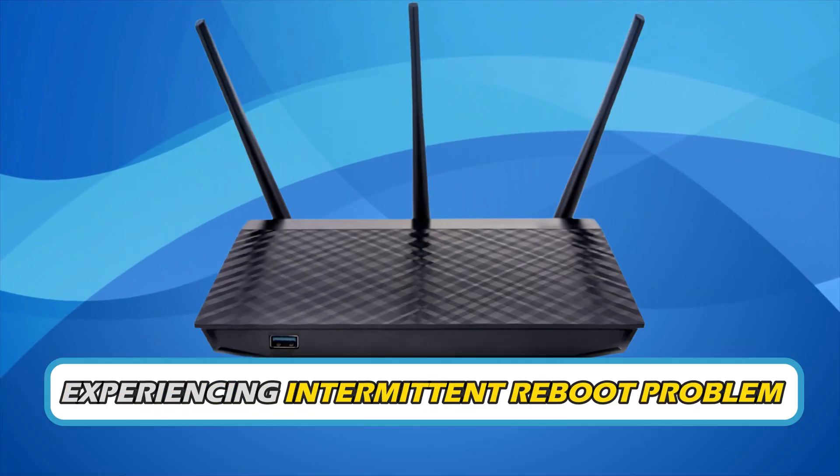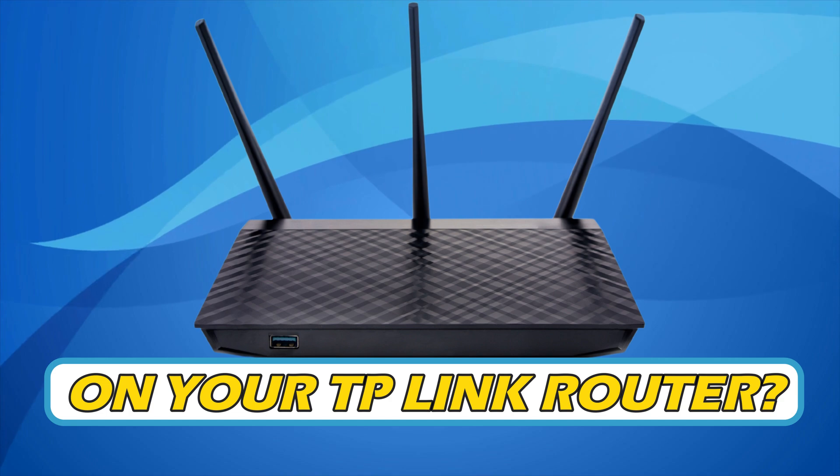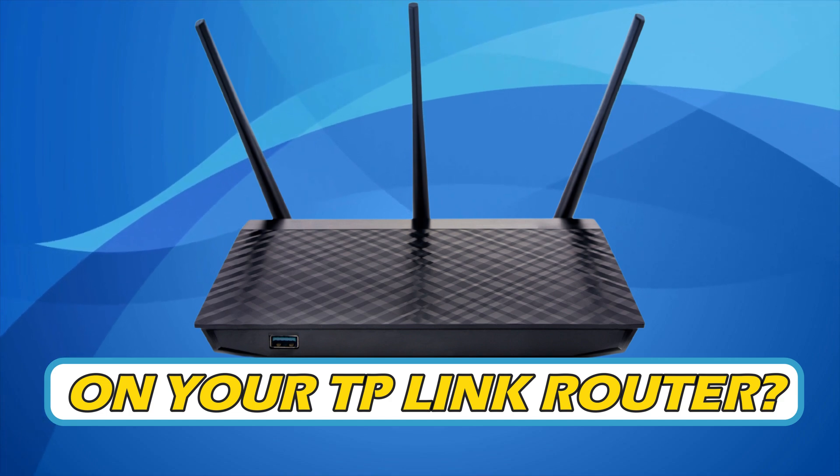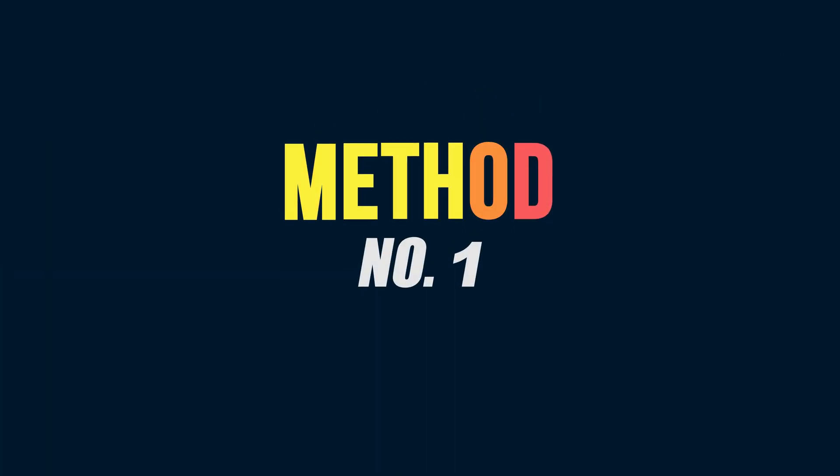Are you experiencing an intermittent reboot problem on your TP-Link router? Then you are at the right place. Welcome back to Silicophilic, your go-to source for tech tips and fixes.